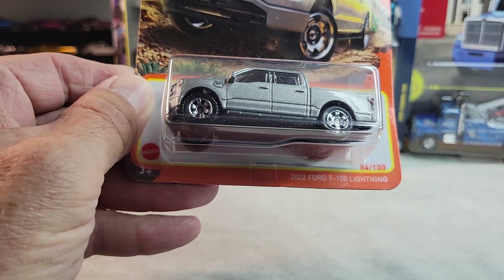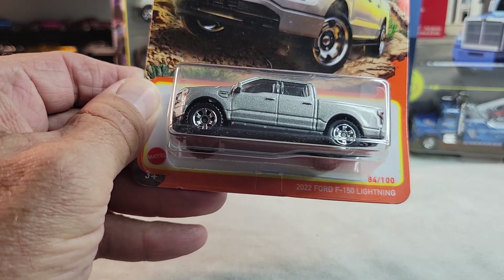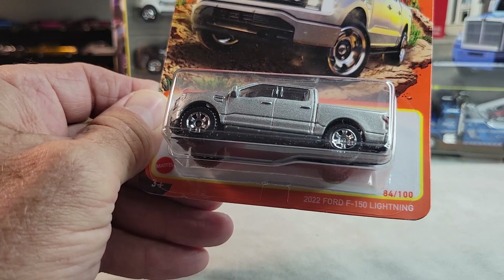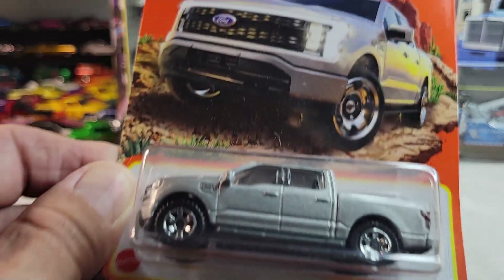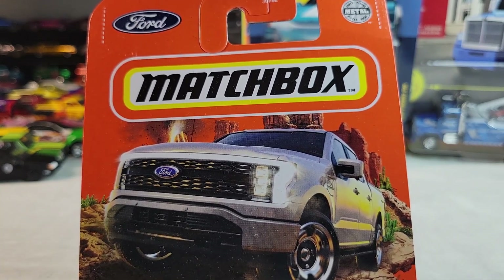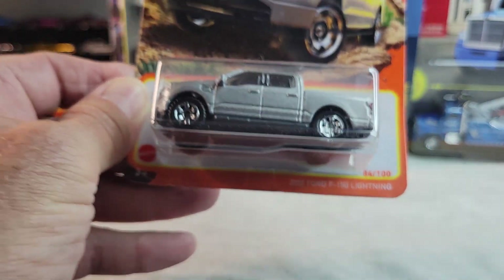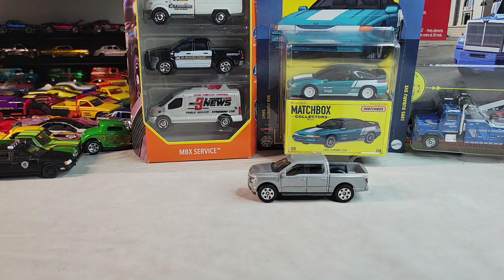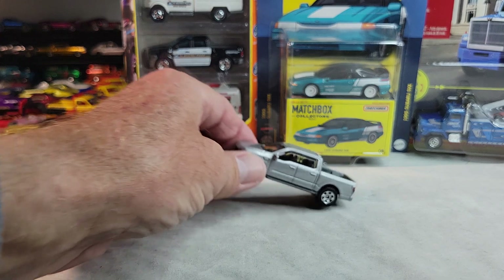It's this 2022 Ford F-150 Lightning, collector number 84 out of 100. Here's the card art.